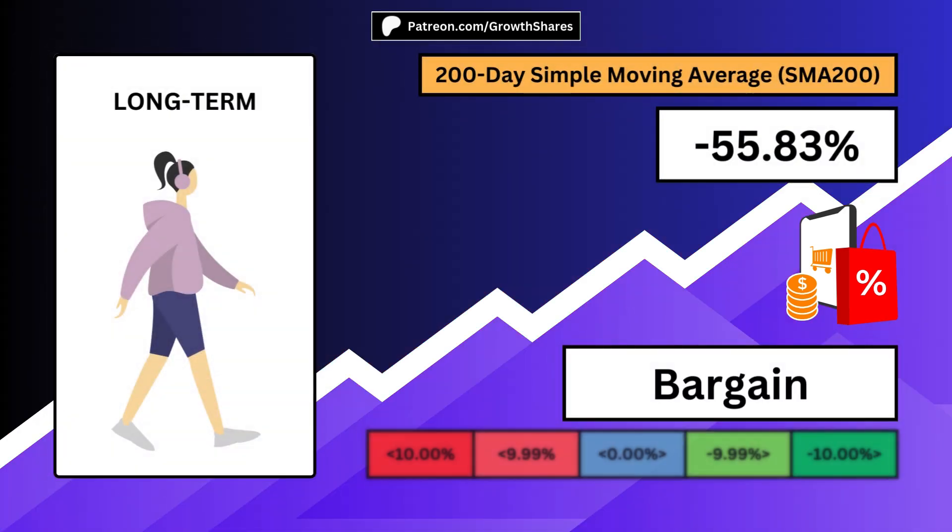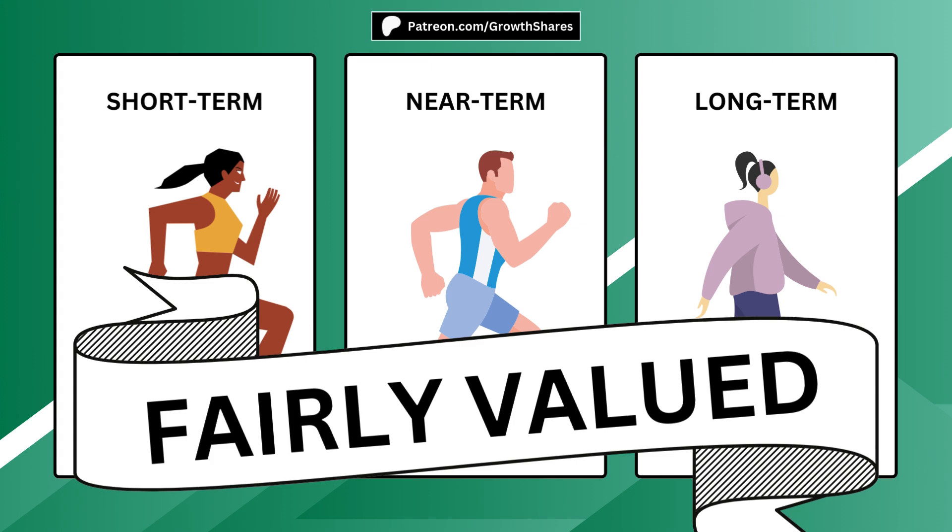A long-term investor will not only consider the business, but also look for a negative 200-day simple moving average, ideally a very low number. The holding period for long-term investors is more than a year, often decades even. Lastly, if you want absolute value, you can average out all three time horizons. This will ensure you're getting a bargain price for your investment.